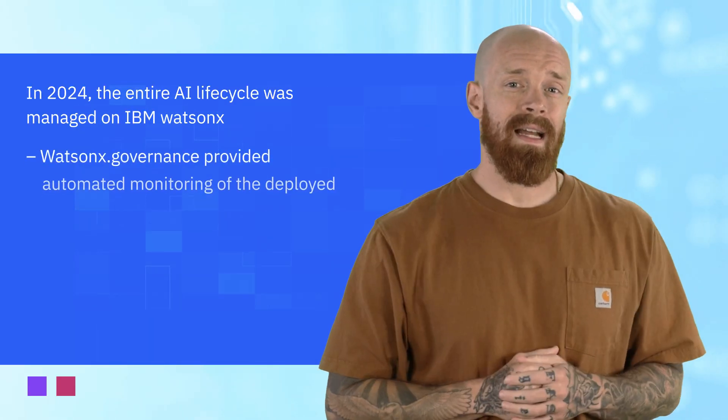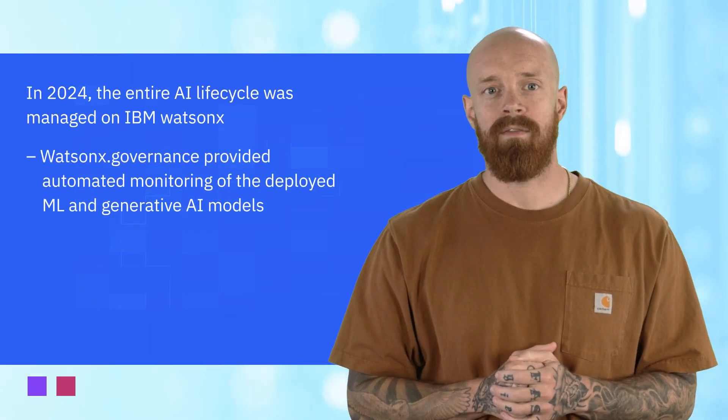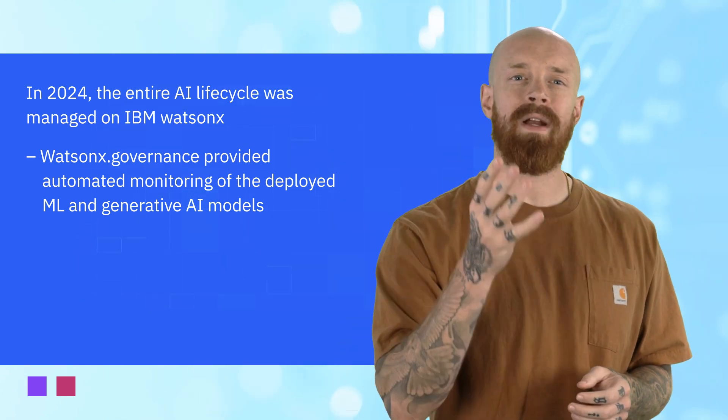Finally, WatsonX.governance provided automated monitoring of deployed machine learning and generative AI models and facilitated transparent, explainable results. The result was a seamless experience at one of the best sporting events of the year. To dive deeper into the technology and what went on behind the scenes, click the link in the description of this video.